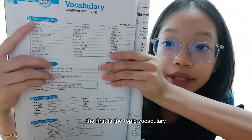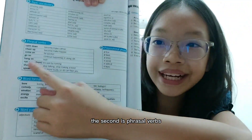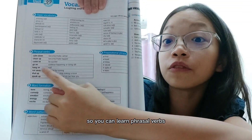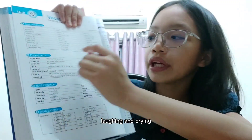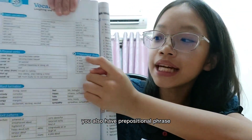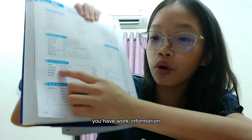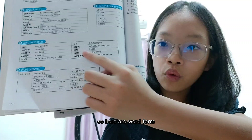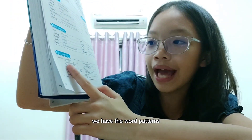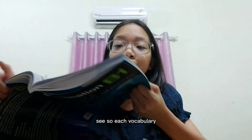Each vocabulary unit has several sessions. The first is the topic vocabulary, where you can learn all types of vocabulary. The second is phrasal verbs related to the topic — like laughing and crying. You also have prepositional phrases, and word information like word form, which you often find in English tests.